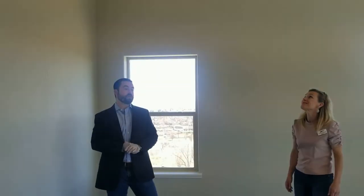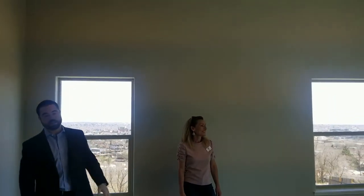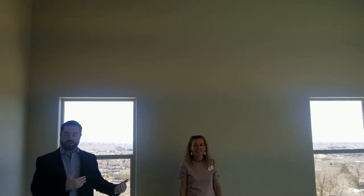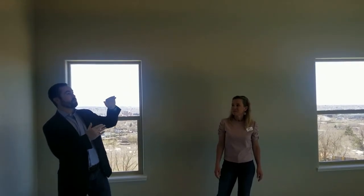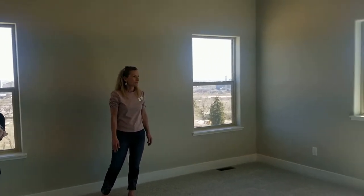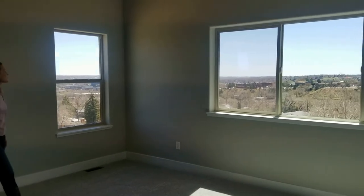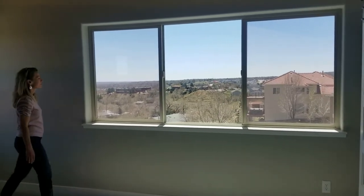Here in the master bedroom, the first thing you'll notice is the beautiful vaulted ceilings — this is one of our contemporary home designs and it really creates gorgeous ceilings throughout the home. You can see how spectacular the views are from the master bedroom: you're looking right at Cheyenne Mountain, and then here you're looking down at the city.